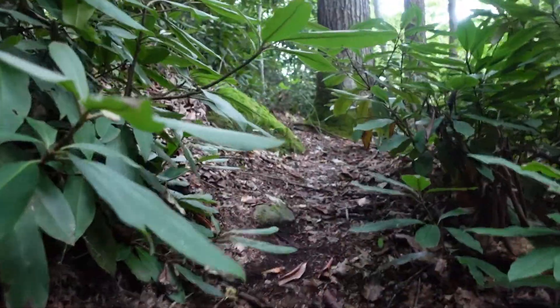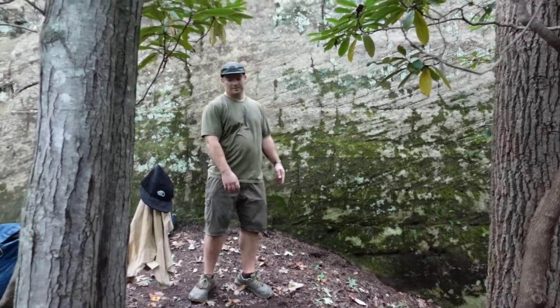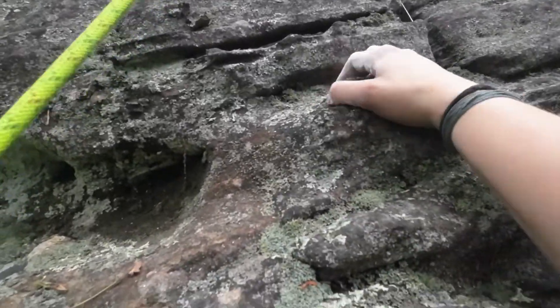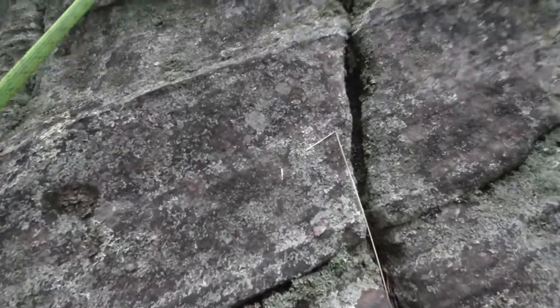On the far right side of Shady Grove is a 10A called Street Fight. The bottom of this route is the most difficult part, but once you get past the third bolt, the climbing was so easy that I could climb while also filming with my other hand. And it was great to get back to the Red again.